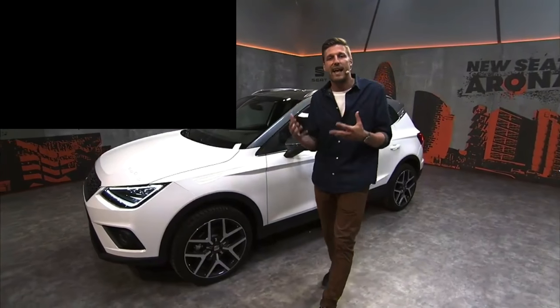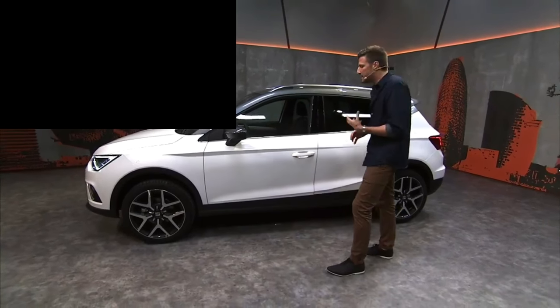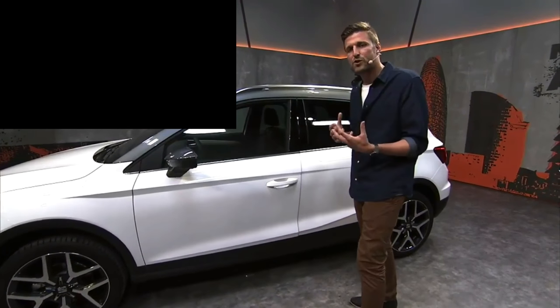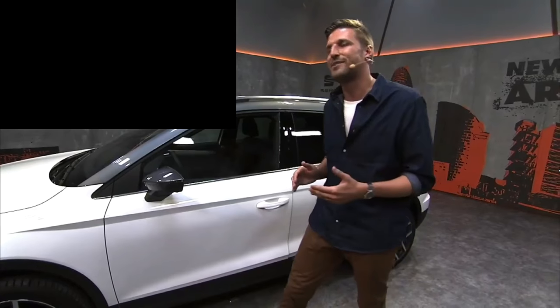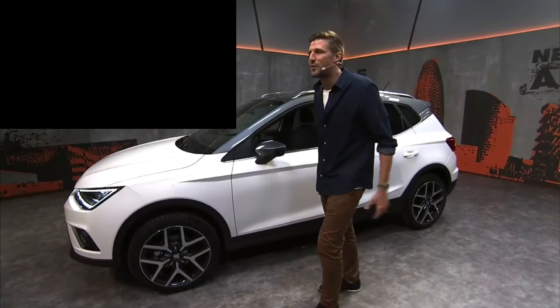This is Seat's first foray into the compact crossover SUV model, meaning it's a bit larger than your urban sedan. It sits a little bit higher, more visibility. It kind of offers that perfect crossover between the urban transport vehicle and a car you can just jet away for the weekend to the mountains. It's fully customizable and combines all those aspects of both urban transport and that crossover SUV.